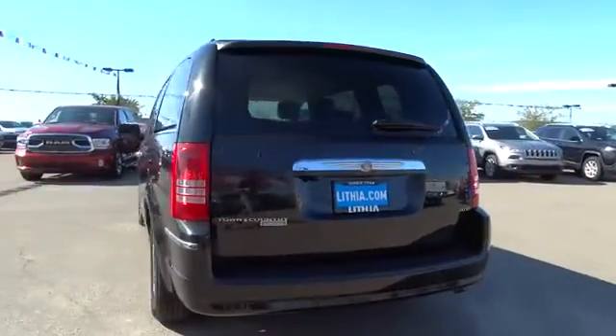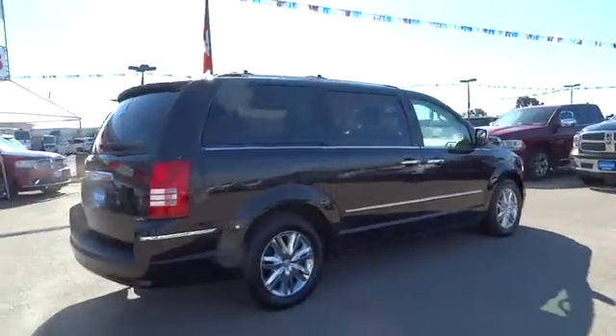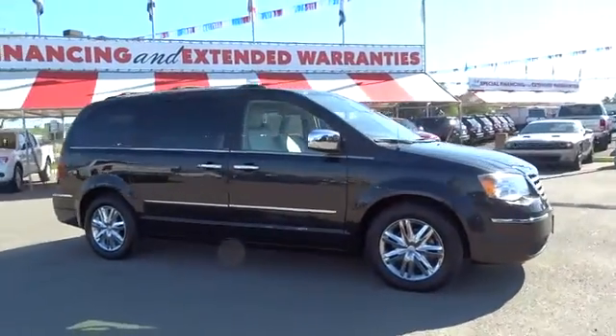Seat 7 comfortably and choose from stow-and-go seating or the innovative swivel-and-go seating. This vehicle has less than 85,000 miles. Here are some of this vehicle's great options.